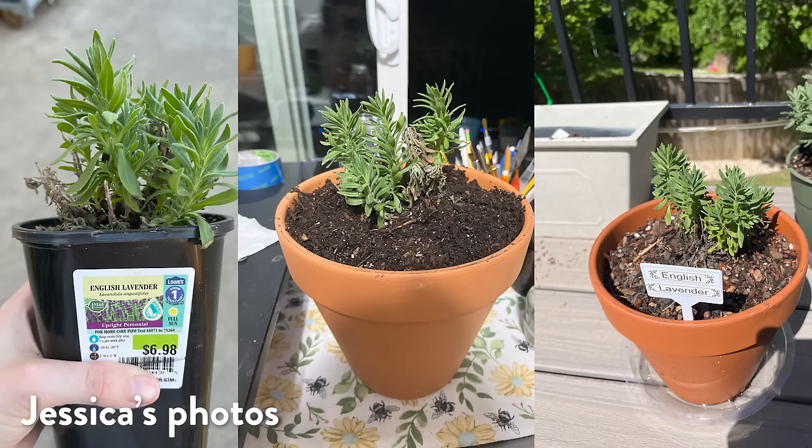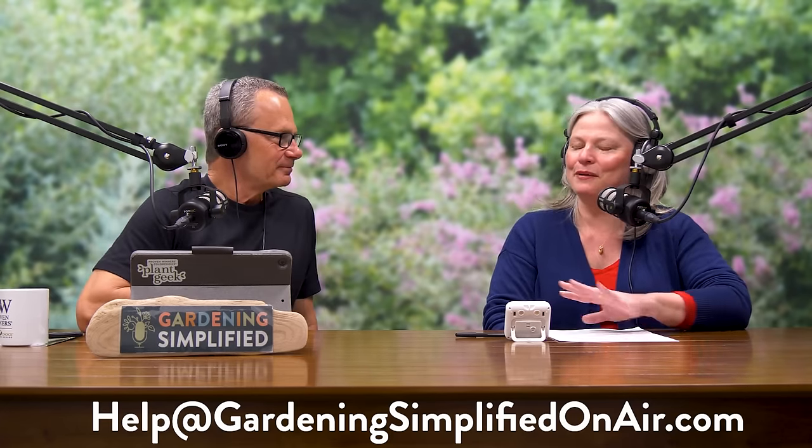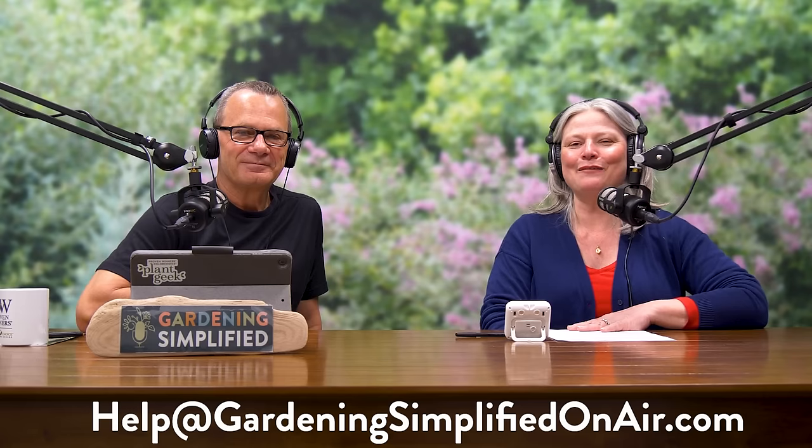I was in a garden center last year and there was a young man watering dead plants — I had a little bit of fun with him. Jessica included photos of some of the plants she has recently rescued — they are lavenders. If you can rescue a lavender like Jessica has, you're good to go, because they're one of the most sensitive about overwatering.